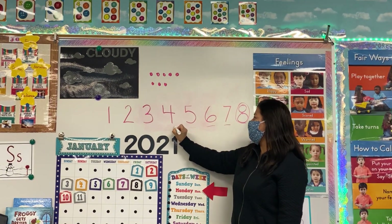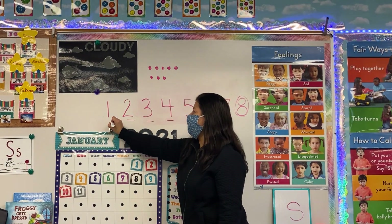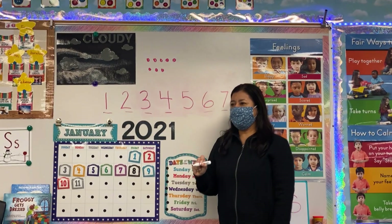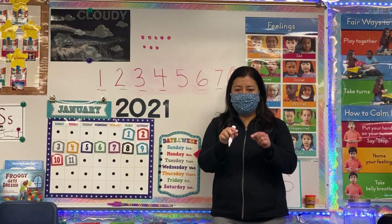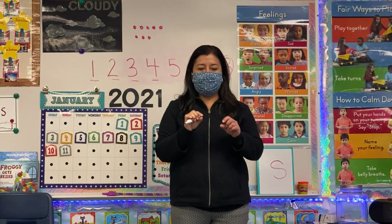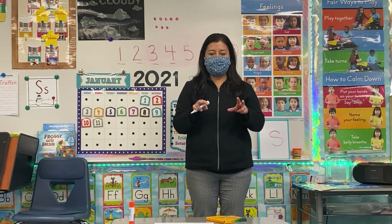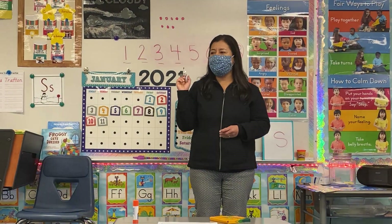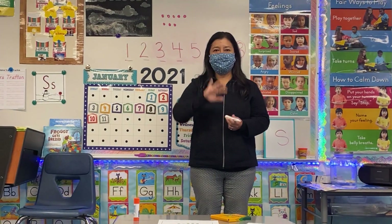Okay my friends, that's all for math today. Keep working on your papers — glue those dot cards on your numbers and make a match. Color your numbers, and tomorrow we're gonna learn number nine. See y'all!